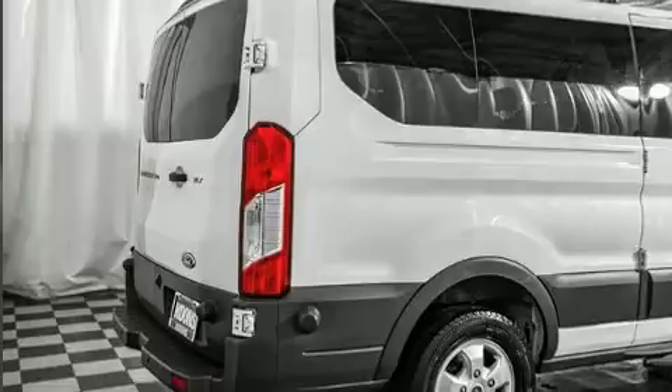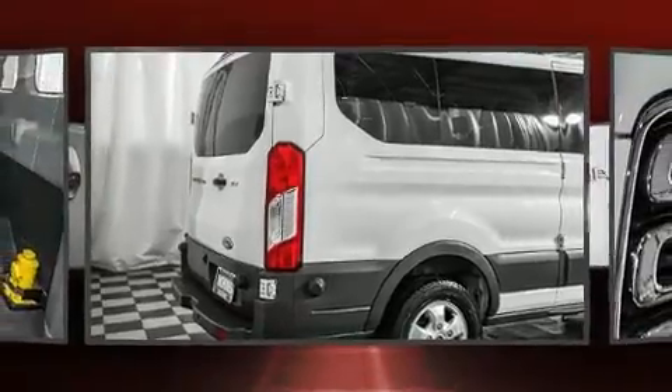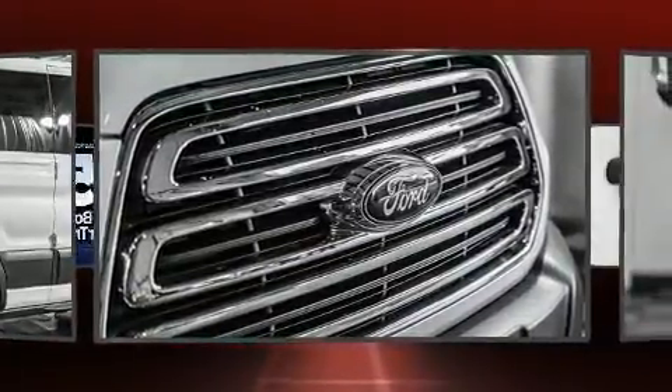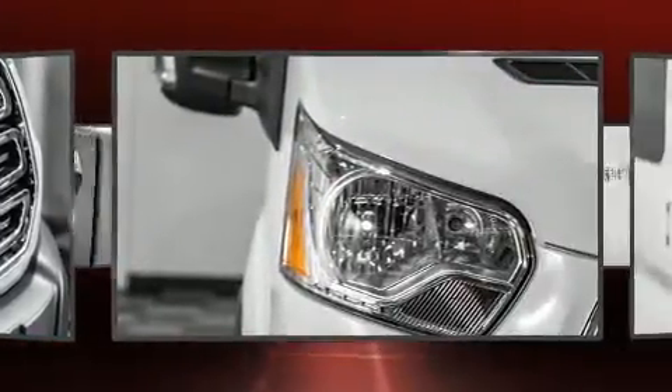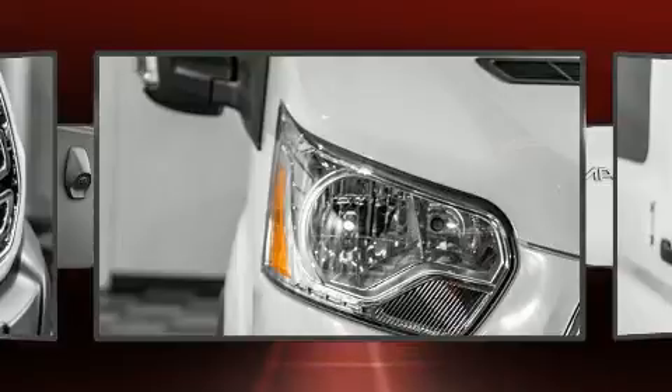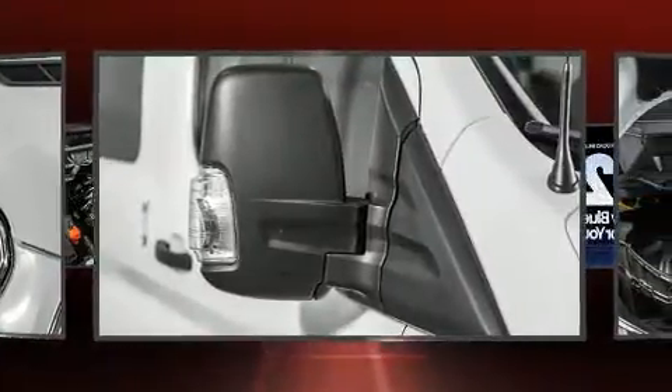Ford prioritized fit and finish as evidenced by one-touch window functionality, a tachometer, variably intermittent wipers, and remote keyless entry. Storage solutions are integrated throughout the interior, demonstrating thoughtful attention to detail.